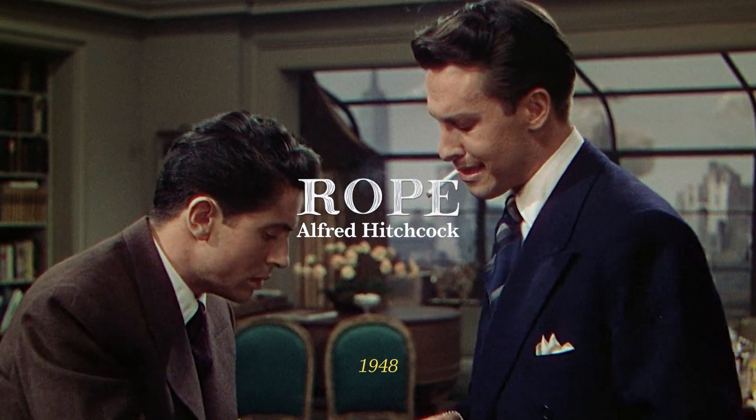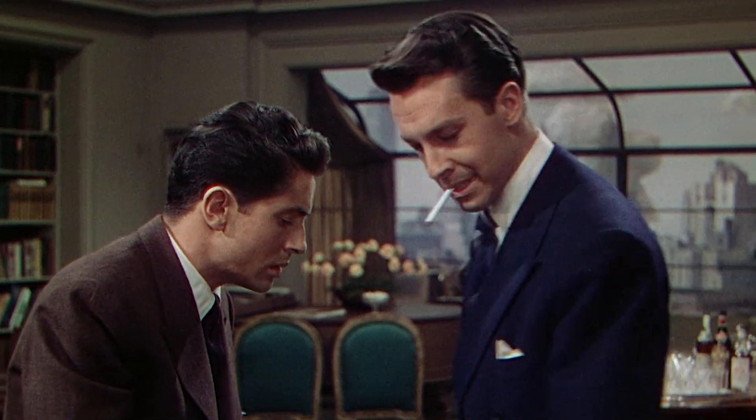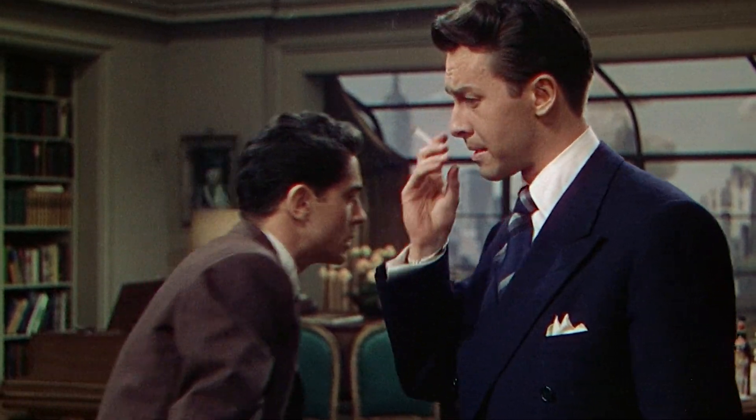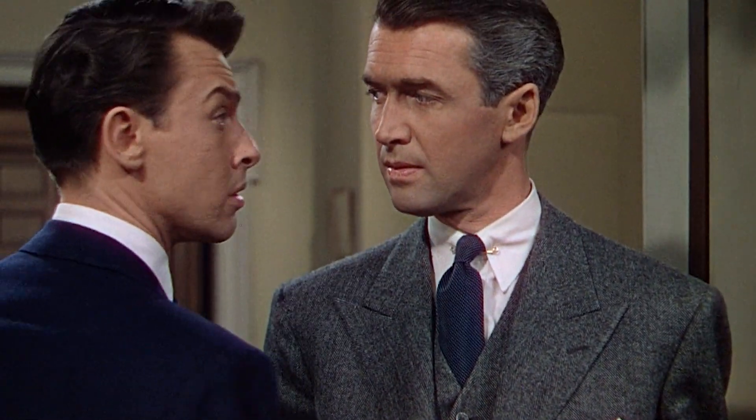Let's talk about the history of the long take. One of the most notable and earliest attempts is by Alfred Hitchcock in his 1948 movie Rope. This was almost impossible at the time — cameras could only hold about 10 minutes of footage. So in order to create that illusion, Hitchcock used several techniques, for example cutting when the camera moved behind objects or characters to hide the transitions — which is basically what Sam Mendes did in 1917, except he did it in 2019.